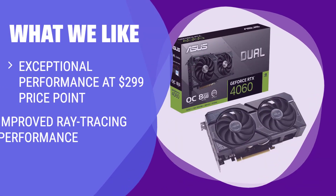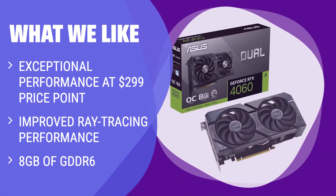What we like: For gaming at 1080p with maxed-out settings and the best image quality possible, this card is an excellent choice. It's not suitable for heavy 2K or 4K gaming, but for 1080p maxed settings it's arguably the best option without overspending.